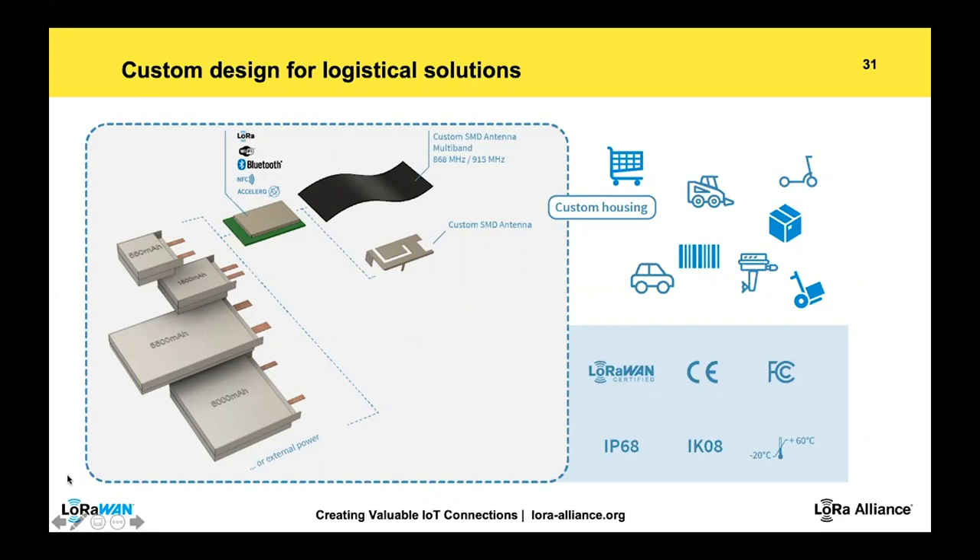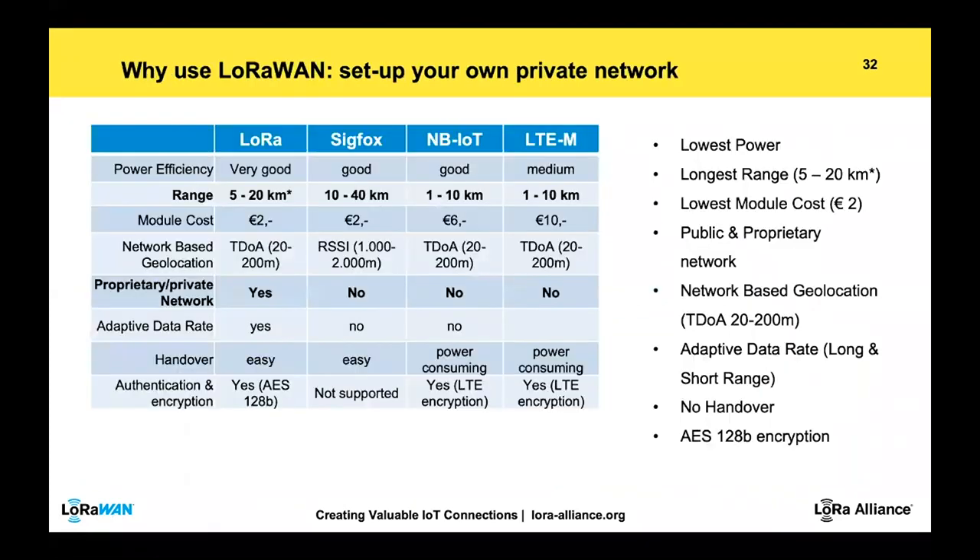Why have we chosen LoRaWAN? Mostly because of TDOA initially — not needing a power-consuming GPS system, but using the network's own geolocation functionality. Another benefit is using both private and public networks — there's no necessity to use a public network only like Sigfox. You can build your own proprietary network with all the benefits of an LPWAN network: low power, long range, relatively low module costs, and no handover issues.